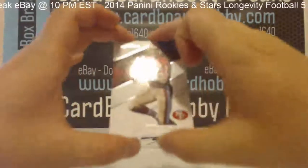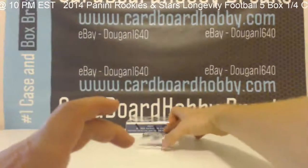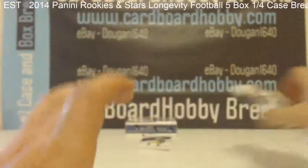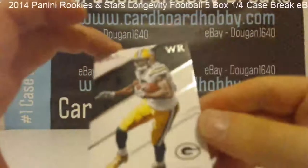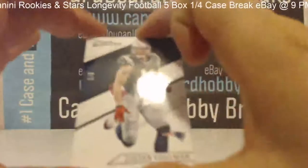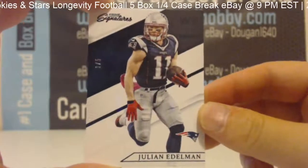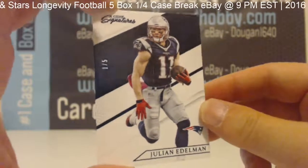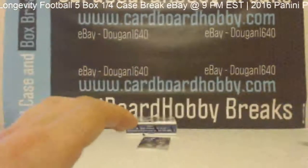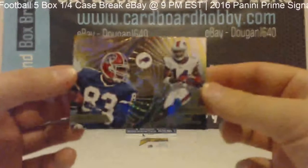Joe Montana. Danny Amendola. Randall Cobb. How about a 1 out of 5 Julian Edelman proof for your Patriots? 1 out of 5 — nice hit for the Patriots, Julian Edelman. And we have a Watkins/Andre Reed Protégés insert.